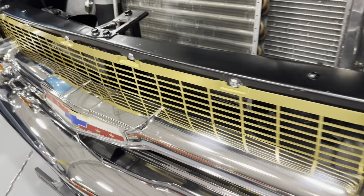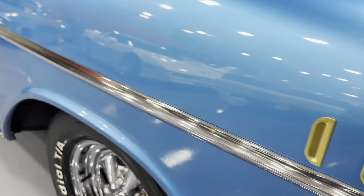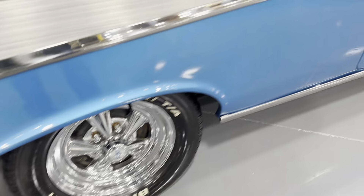You get the gold grille and the gold accents — some of these cars came with them. Really complements the blue color. Krager SS wheels with BF Goodrich Radial TAs.